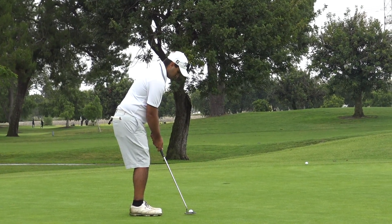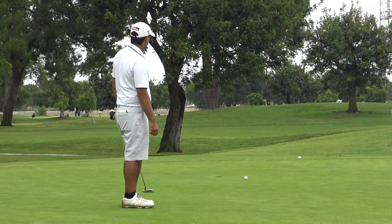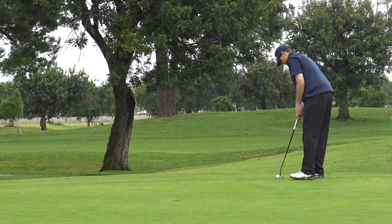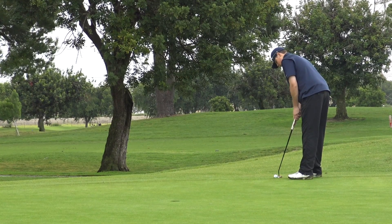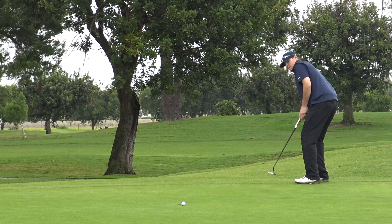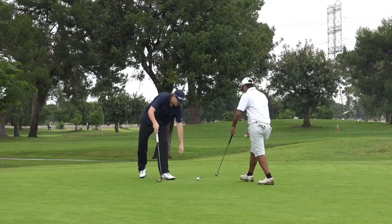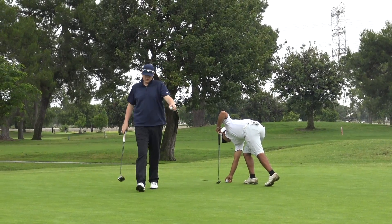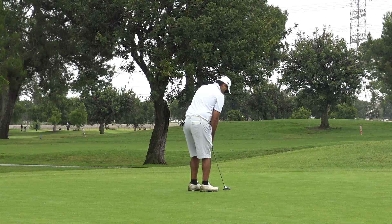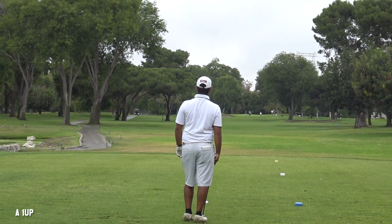Here's Andrew for birdie — a little bit of a bump there, but also you'd have to say an under-read as well. It's not conceded though, and here is Landon for his par. The slow low-side lip out. So that's a five on the card for Landon, and Andrew has this to clean up his par and go one up in the match — which he does.